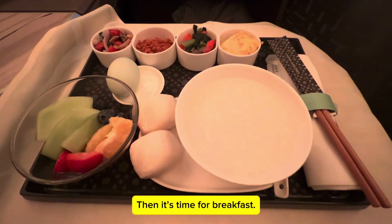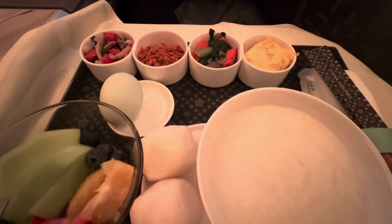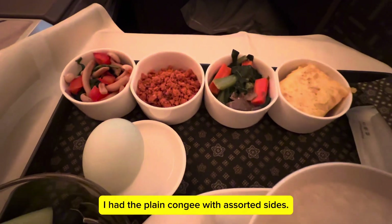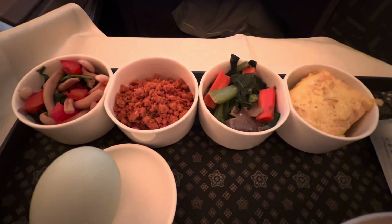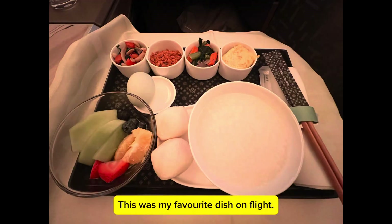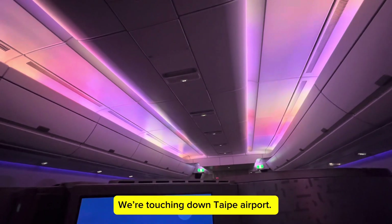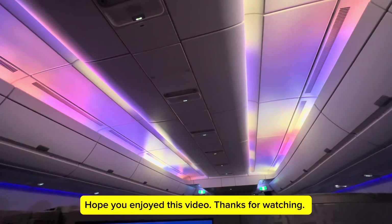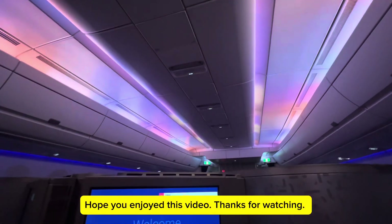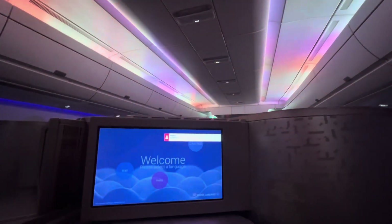Then it's time for breakfast. I had the plain congee with assorted sides — this was my favorite dish on the flight. We're touching down at Taipei airport. I hope you enjoyed this video. Thanks for watching and don't forget to subscribe.